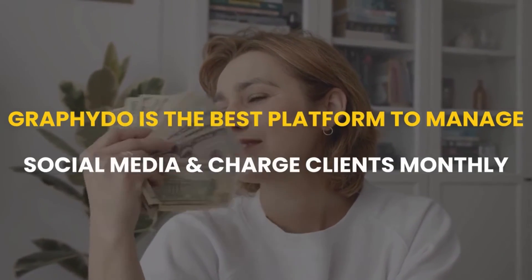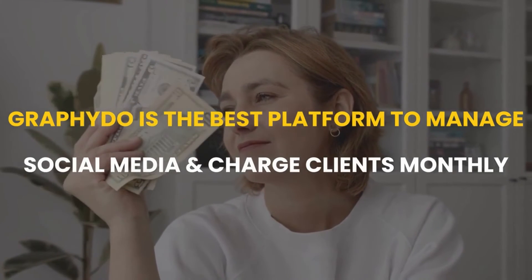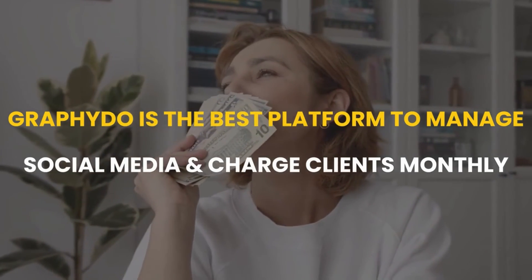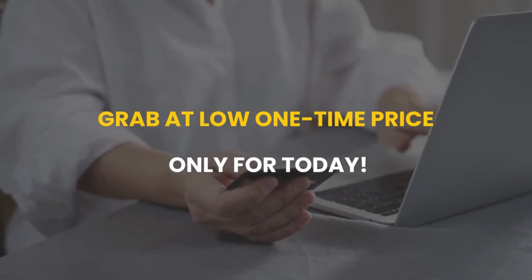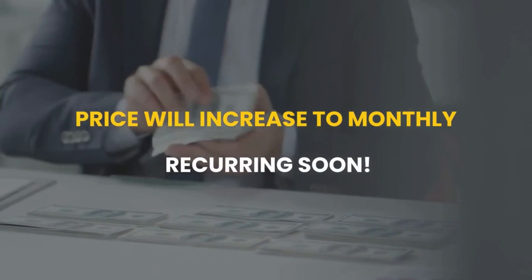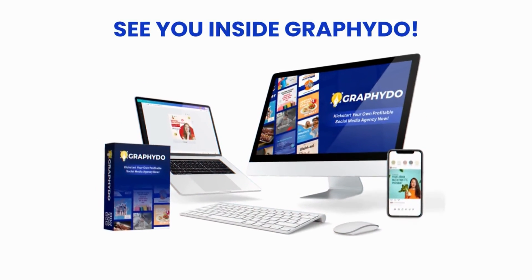We can guarantee that we have done everything in our power to make Graphidoo the best platform to manage social media and charge clients every single month. The best part is you are getting Graphidoo at a low one-time price, only today — so do not miss this opportunity. Looking forward to seeing you inside.